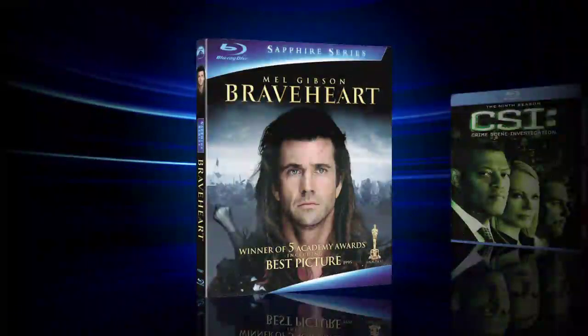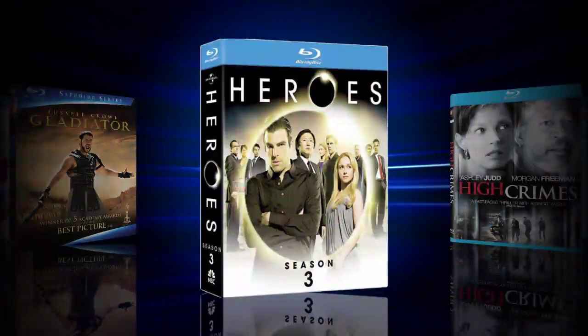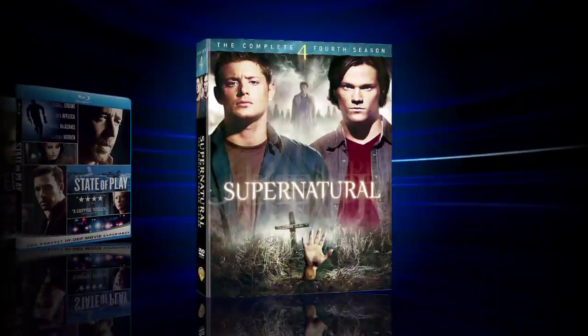Right now, let's give you the Blu-ray releases for September 1st, 2009. Brace yourselves, people: Braveheart, CSI the ninth season, The Girl Next Door (Unrated), Gladiator, Heroes Season 3, High Crimes, M.A.S.H., Monster, State of Play, and Supernatural the complete fourth season.